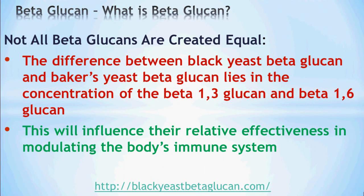The difference between Black Yeast Beta-Glucan and baker's yeast beta-glucan lies in the difference in concentration of their beta-1,3-glucan and beta-1,4/1,6-glucan. This difference in concentration influences their relative effectiveness, or strength, in modulating the body's immune system.